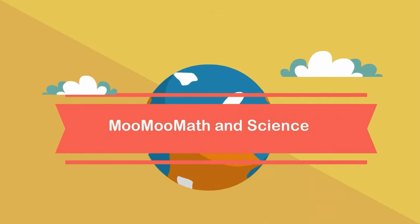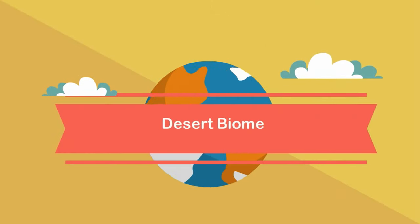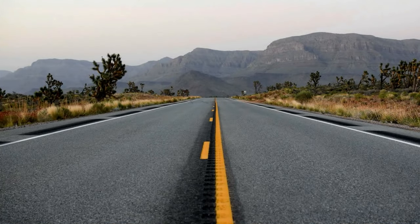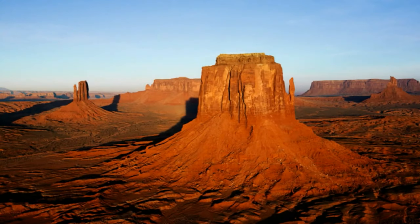In this video I would like to talk about the biome deserts. Deserts are areas that receive very little rainfall and have extreme temperatures. During the day the temperature may reach up to 50 degrees Celsius, but at night it may fall to 0 degrees Celsius.